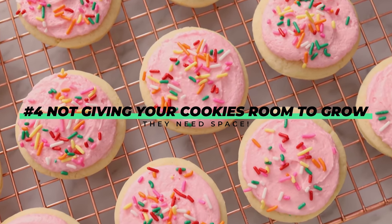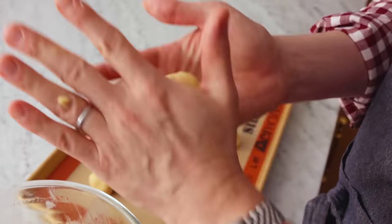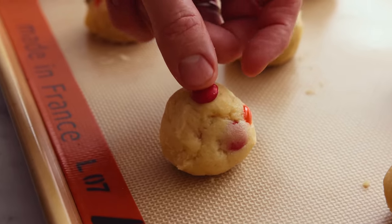Coming in at number four: not giving your cookies room to grow. Your cookies are going to spread when they bake, so give them room to expand without touching. But that's not the only reason — air circulates in your oven between the cookies, and if they're too crowded they'll underbake slightly where air isn't circulating. Give them room to grow and they'll bake evenly, uniform, and individual — not one giant glom of cookie.